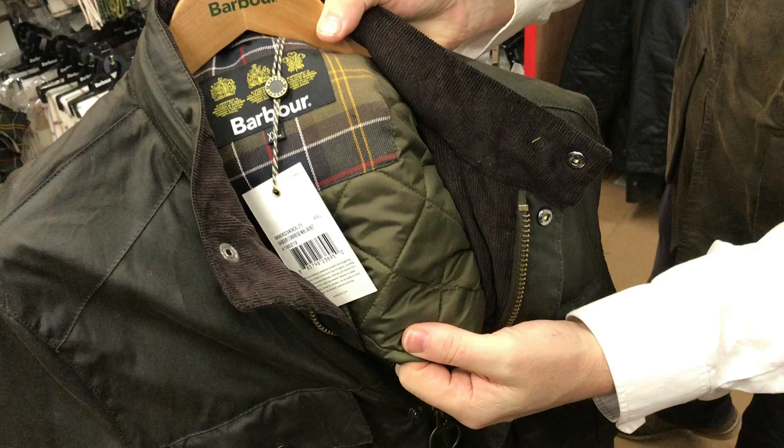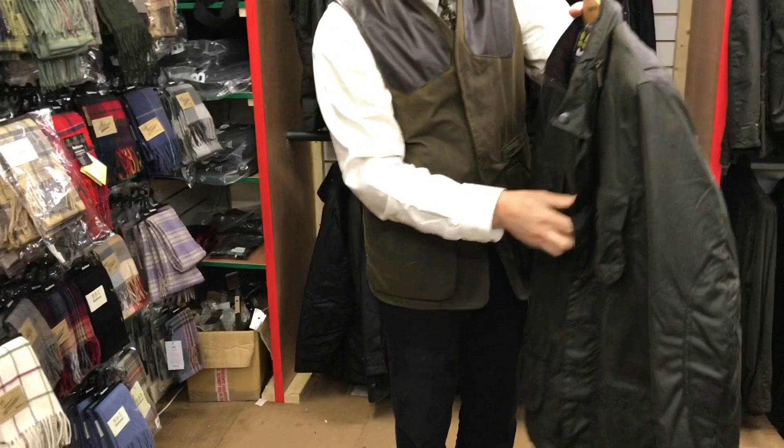It's definitely a winner from Barbour. 200 pounds at Smith Country Sports and you're looking smart. Street wear, windproof, waterproof and breathable. Corbridge, 200 pounds.